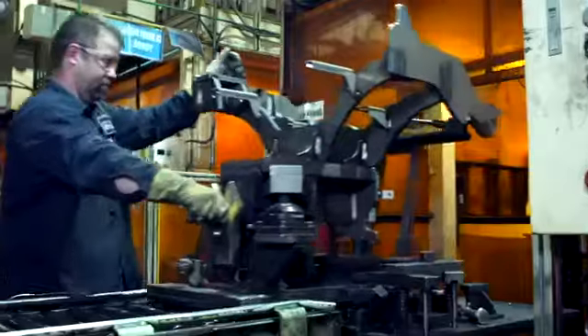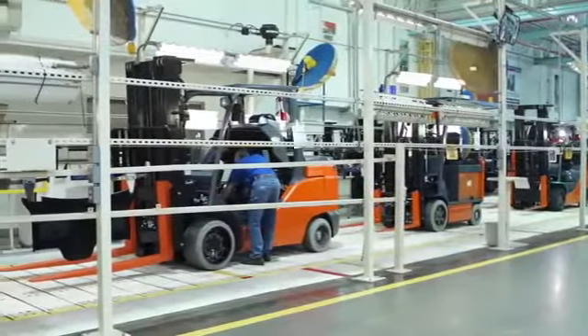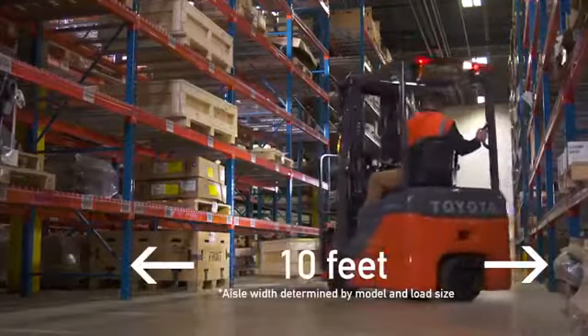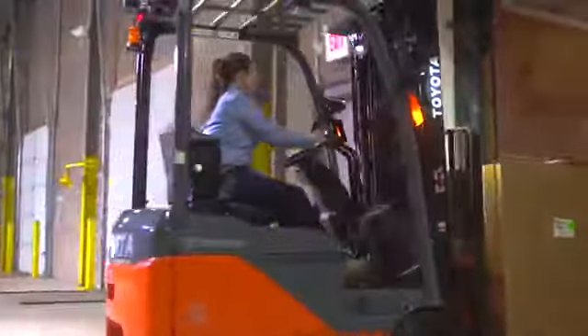Toyota forklifts are built utilizing the Toyota Production System to ensure consistent and dependable products. Both the stand-up rider and the three-wheel electric are capable of navigating aisles as narrow as 10 feet. And with a rugged, wide-view mast and durable chassis, loading and unloading trucks is a breeze.